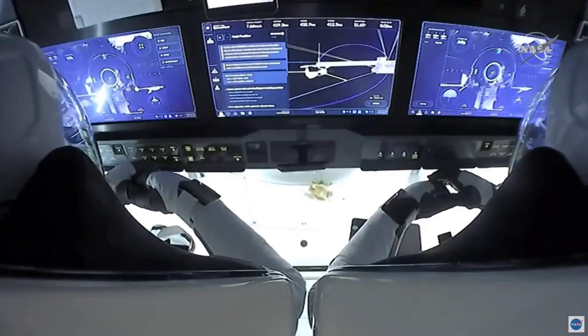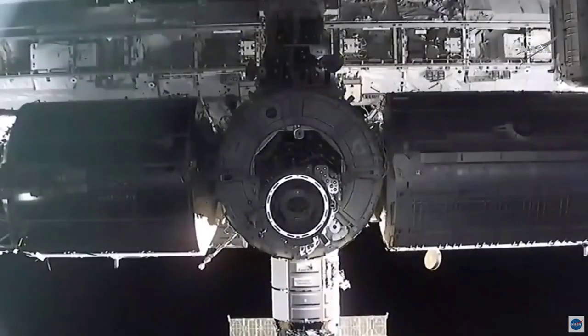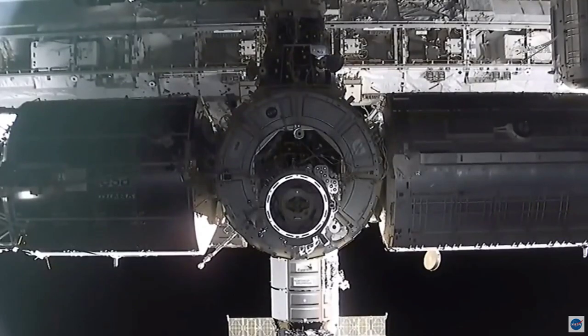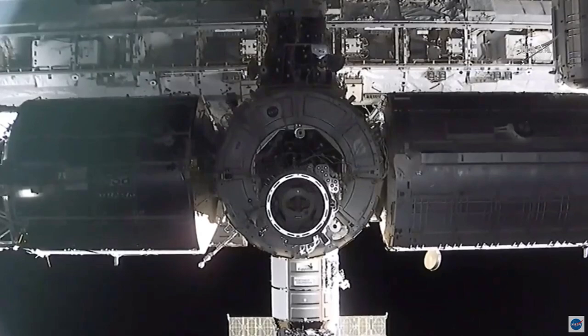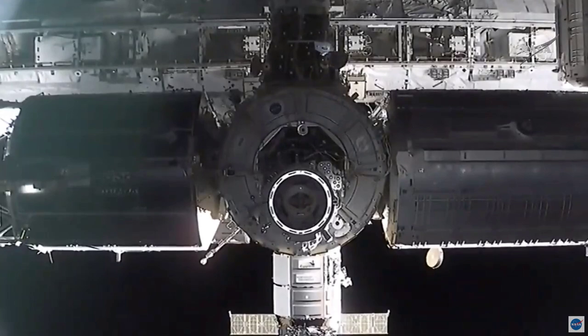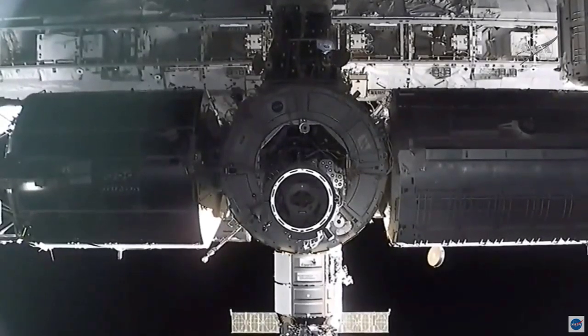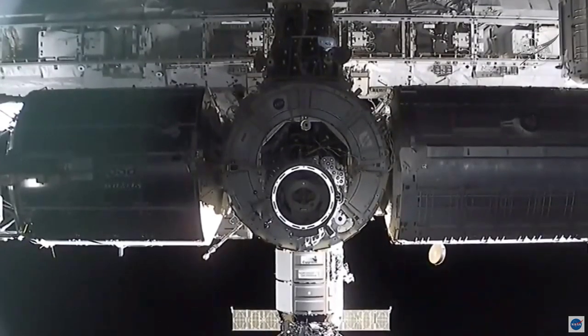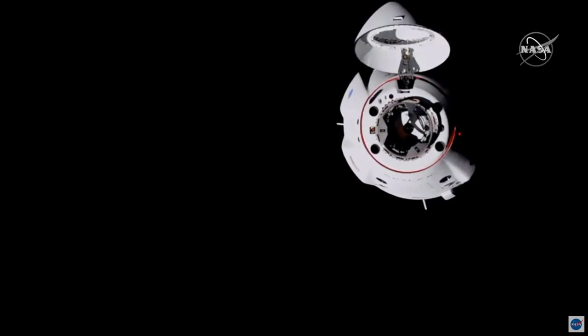Everything looking good right now for Crew Dragon, still holding about 20 meters away from the International Space Station. It looks like we might be about a minute away from sunset, so we should be hearing the call that they're ready to proceed. Again, there's no rush, and there's no need for the crew to fly Dragon — this is all happening autonomously.